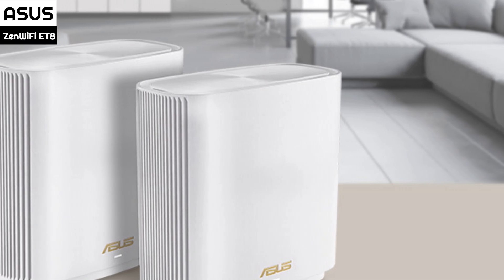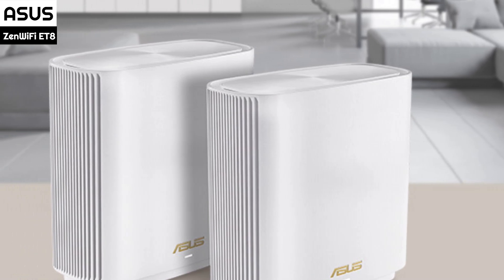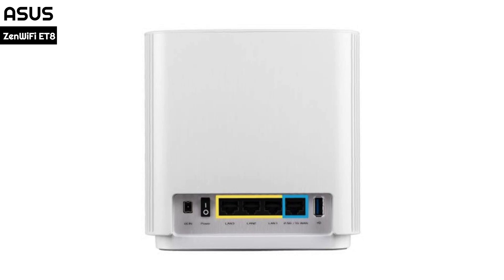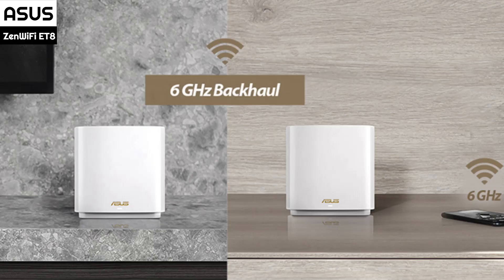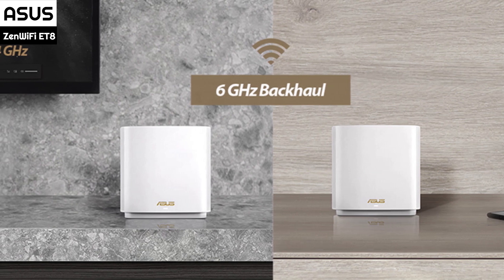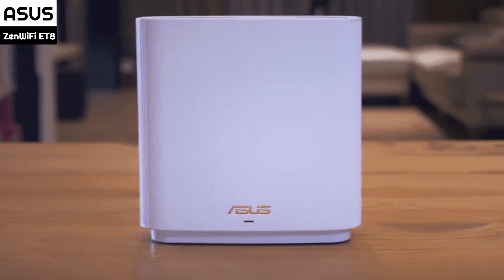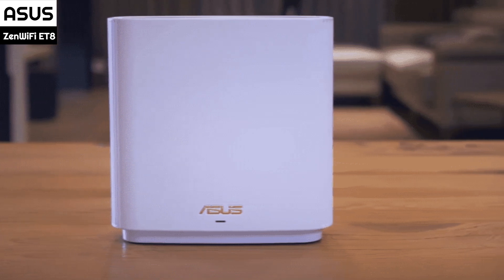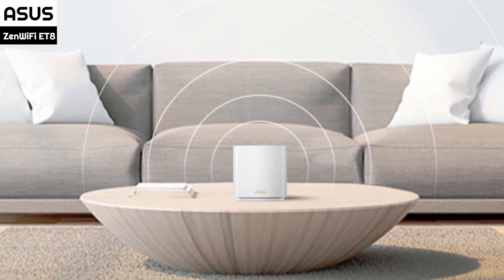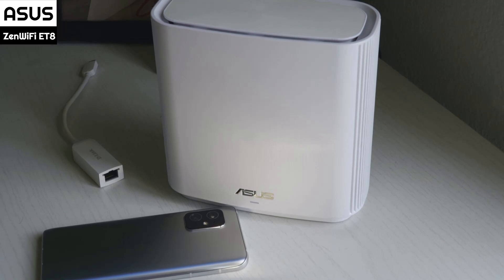Number 4: The ASUS ZenWiFi ET8 is a Wi-Fi router and satellite system that comes in a demure white color. The router and satellite units have heavily rounded walls and side cooling vents and occupy 6.6 x 6.3 x 2.9 inches, half the size of Orbi units. The ET8 is easy to hide on a bookshelf, desk, or kitchen counter. It has a single small LED bar that glows white when it's online and working. The ET8 router creates networks using the 2.4, 5, and 6 GHz Wi-Fi bands, and features a Broadcom Wi-Fi chip, a 1.5 GHz quad-core processor, 512 MB of RAM, 256 MB of flash storage, and 6 amplified antennas. It uses the 6 GHz band to send data from its satellites to the router.